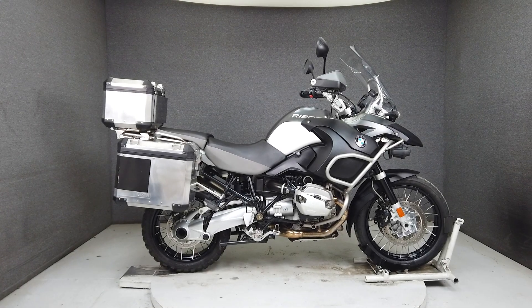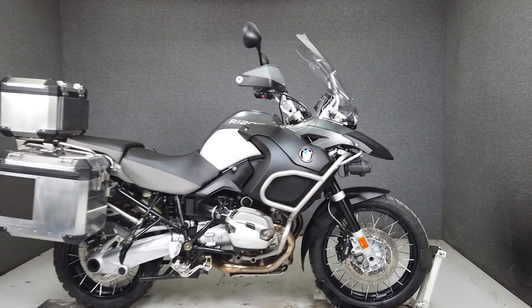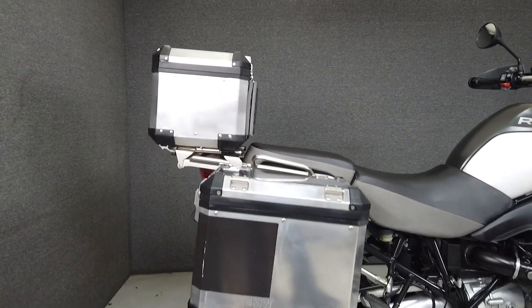Hey everyone, this is Keegan from National Power Sports. This 2011 BMW R1200GS Adventure Premium with 38,004 miles runs and rides well and passes New Hampshire State inspection.